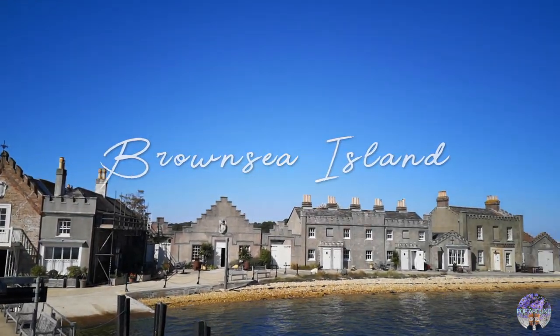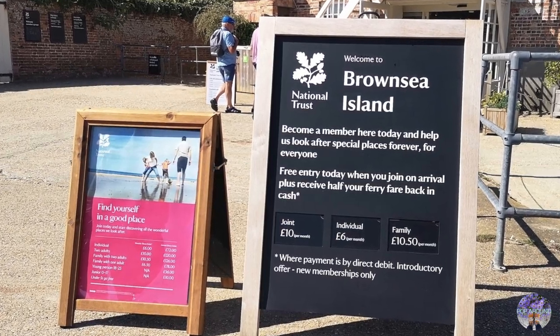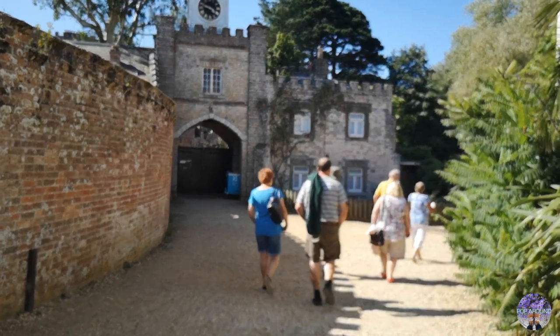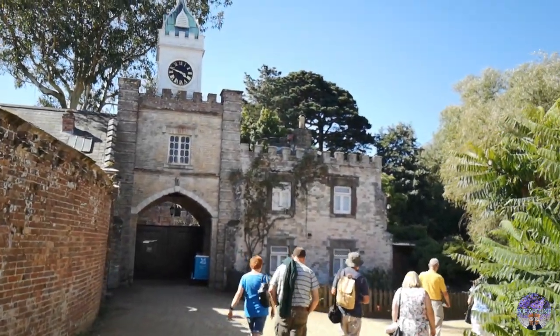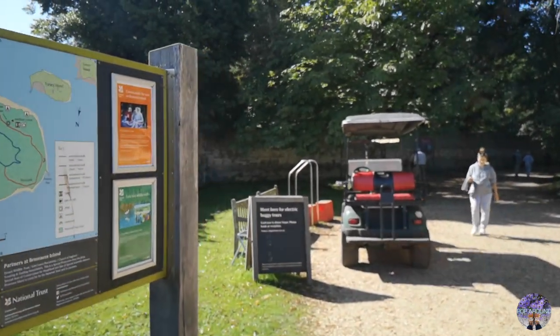The island is currently owned by National Trust and half managed by Dorset Wildlife. Brownsea Island is the largest island in Poole Harbour with an area covering approximately 500 acres.